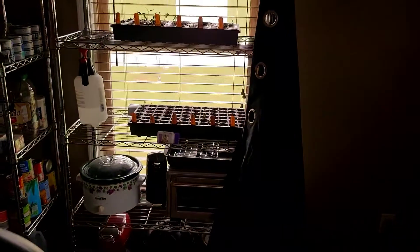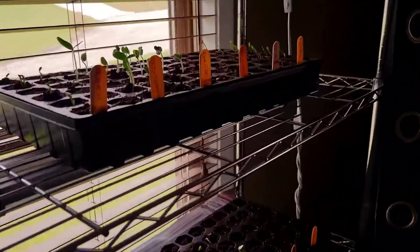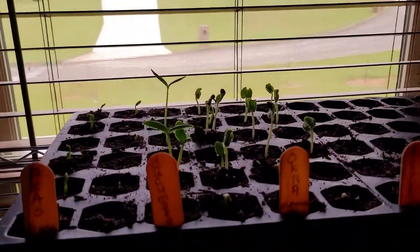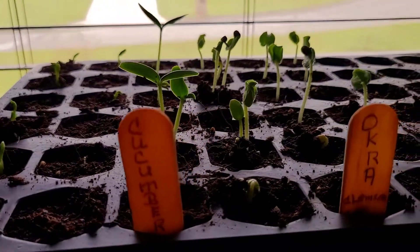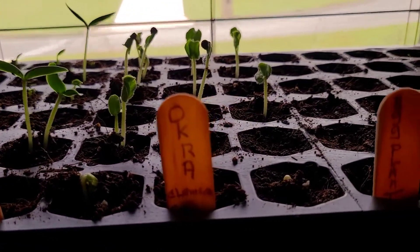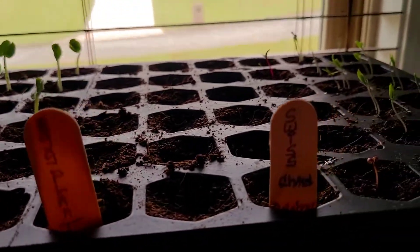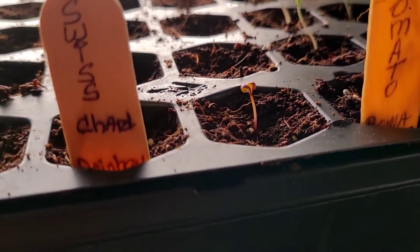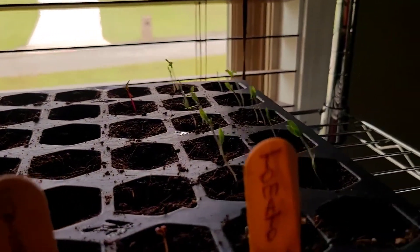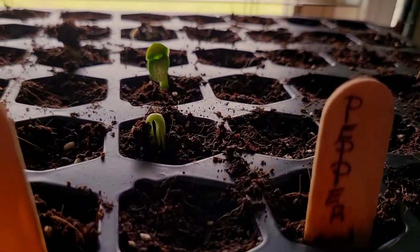I'd like to show you what I've got going in my grow light area. I have six garden beds I'm putting together in our back property. I've got some peas that are sprouting, cucumbers definitely going crazy, okra is going crazy. Eggplant — not seeing anything there yet, they've been in the soil for about five days. Swiss chard is coming up, and I've got some Roma tomatoes and potatoes. And look at this — I've got pepper plants popping up!